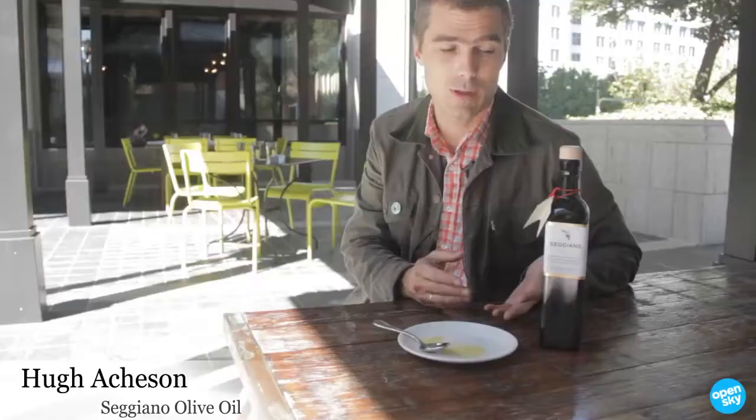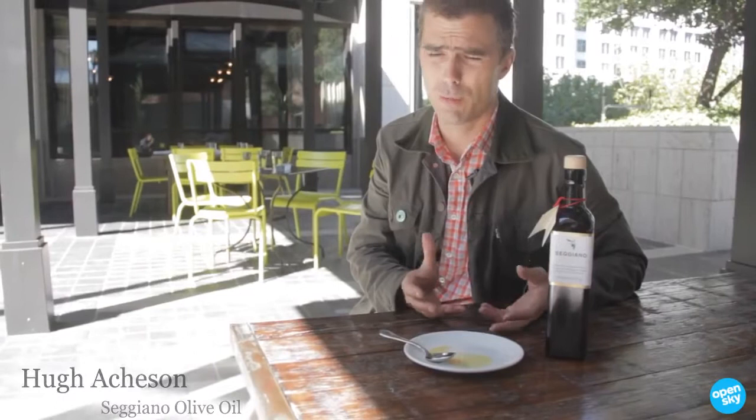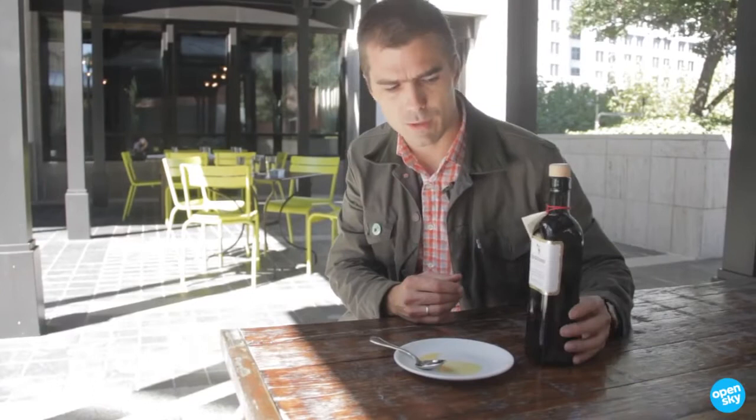There's so much bad olive oil out there in the world that it's just really nice to find a finishing oil that really can take center stage and really finish dishes in the way that I really want them to finish.